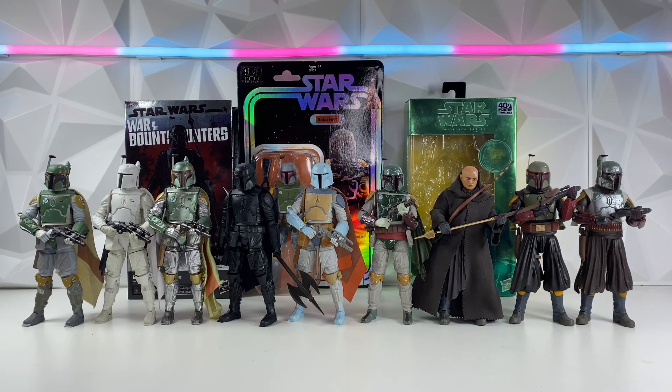Hey guys, welcome back to the channel. I'm Lukeness Monster, and today we do have every single release of Boba Fett in the Black series.